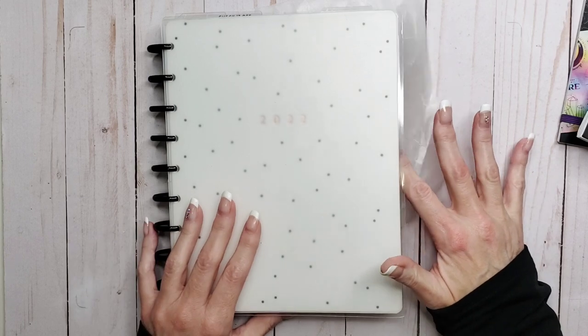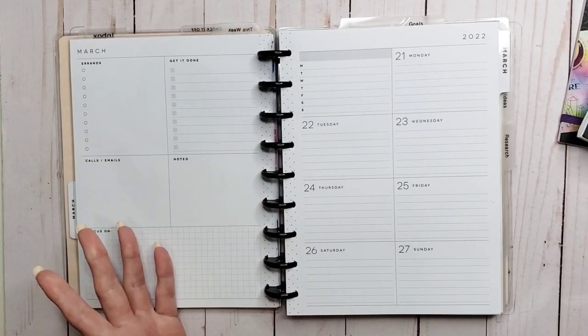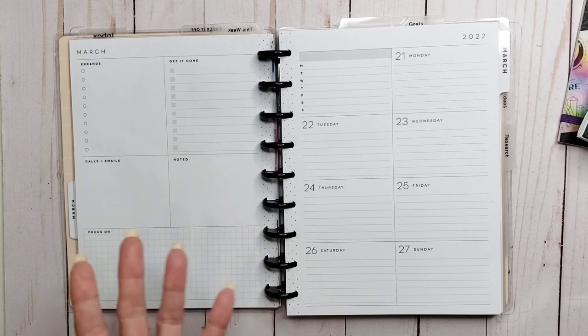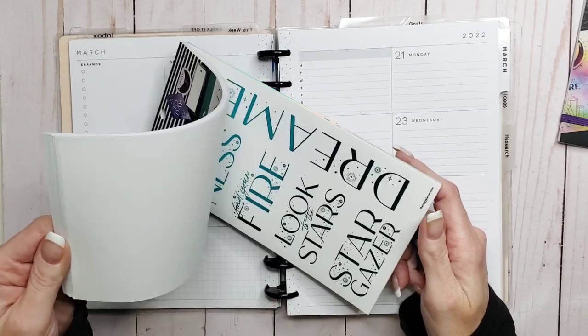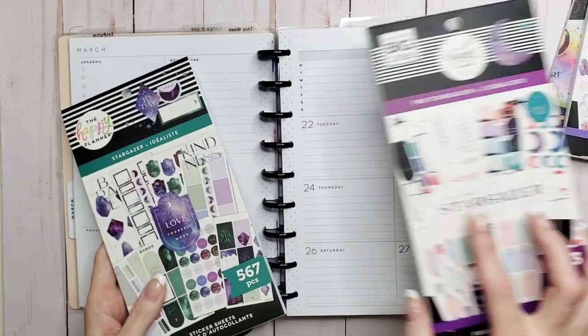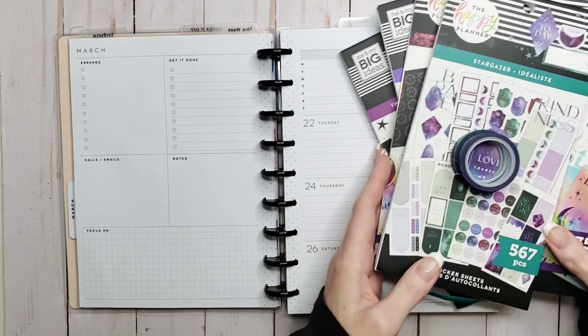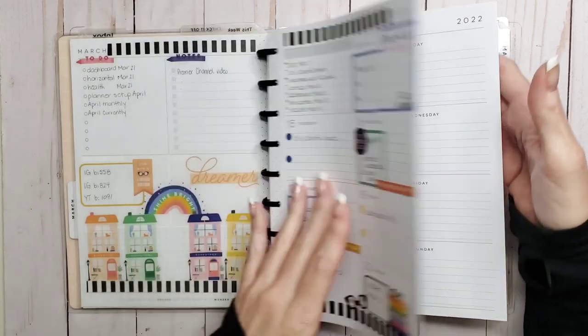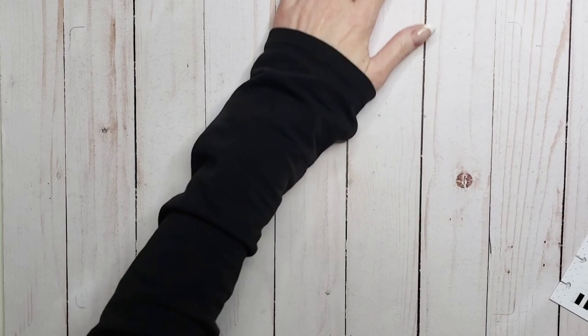Hey everyone, welcome back to my channel. I'm Rini and this is the Enchanted Planner. Today we are planning in my dashboard for the week of March 21st to the 27th. I had a few ideas — squad, gardening, or florals — but I picked up the new Stargazer book at Michael's last week, so we're going to play with that today. I pulled out the older ones and the one from the Be Happy box. I'm armed with some washi and we're gonna do this.